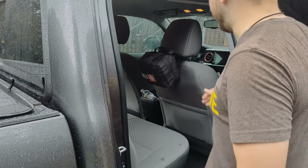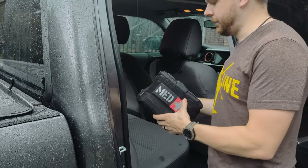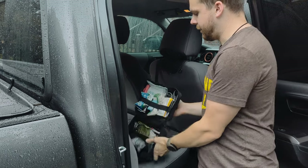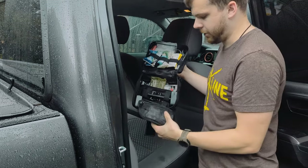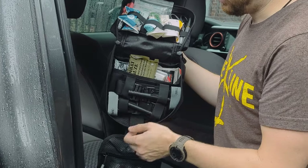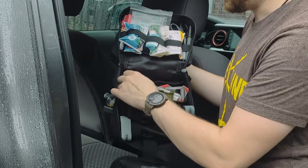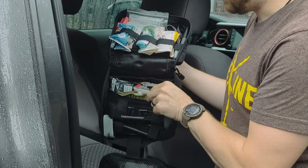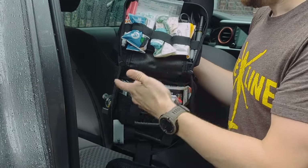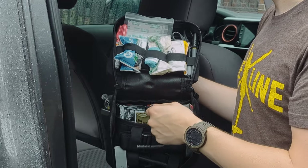The medical kit has a handle so you can just grab and rip it away. It's clearly marked as medical equipment. Inside I've got tape, two doses of Narcan, a rolled gauze bandage, two CAT tourniquets Gen 7, combat QuikClot gauze, an emergency trauma dressing, another ETD from North American Rescue, compressed gauze from North American Rescue, and a set of chest seals. All of that is critical for stopping major arterial bleeds.